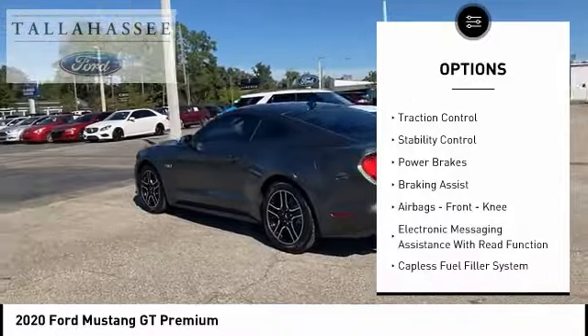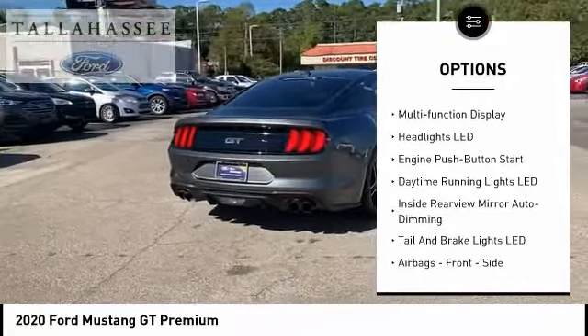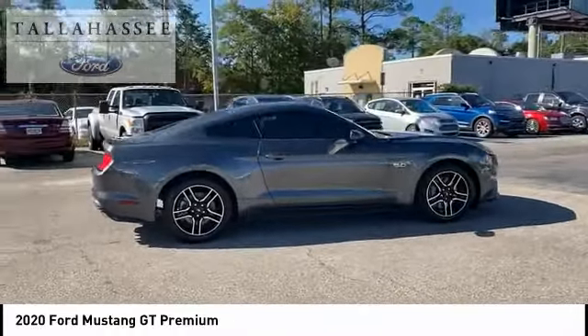Power windows with safety reverse, traction control, stability control, power brakes, braking assist, airbags, front knee, electronic messaging assistance with read function, capless fuel filler system, cruise control, multifunction display.